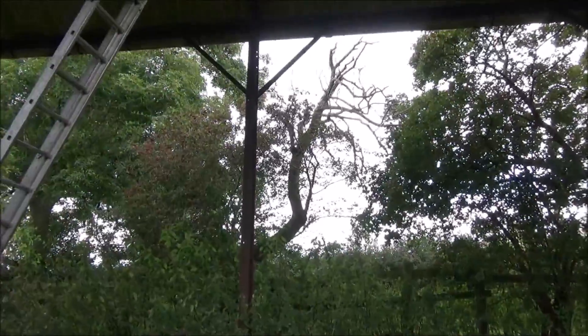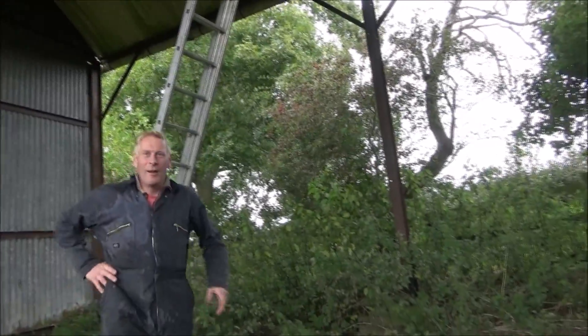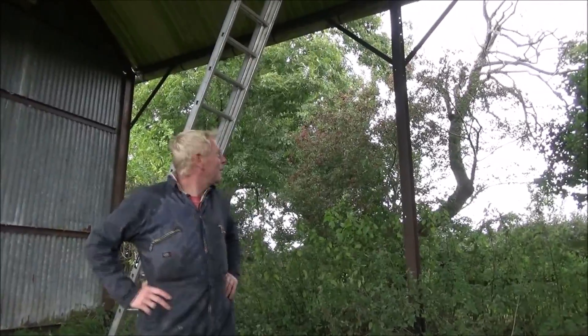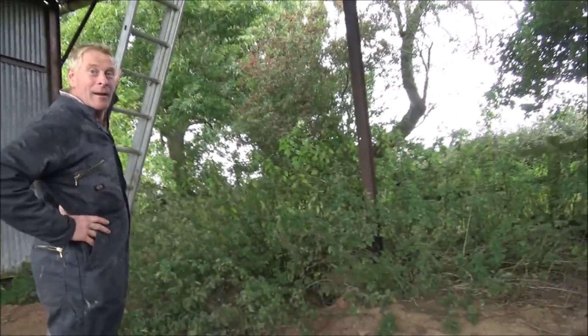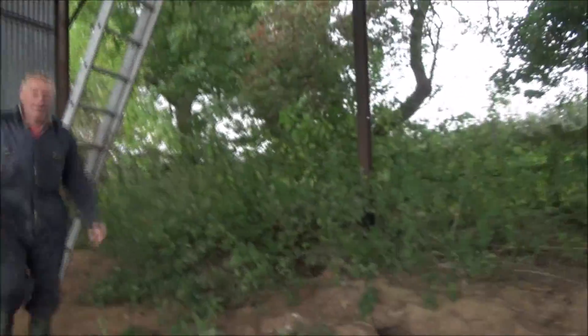Whoa, Dad — the barn owl! The barn owl just went out. Did you film it? Yeah! I just filmed it. It flew out. Which one? That one up there. It flew out when you were doing the ladder. Oh really? For real life it did happen. Oh my God, it flew out!